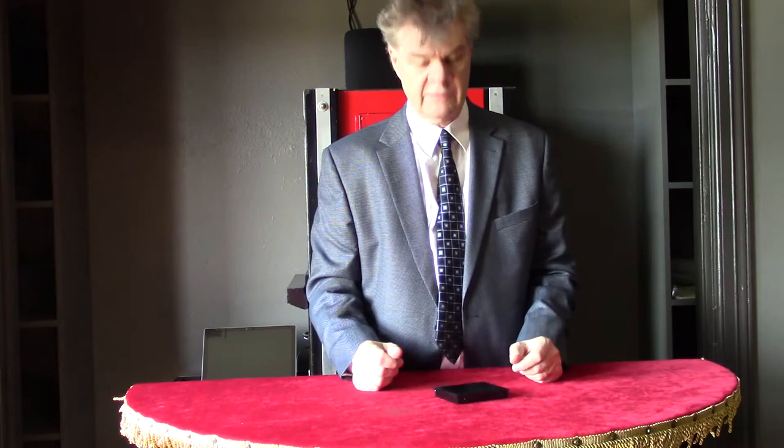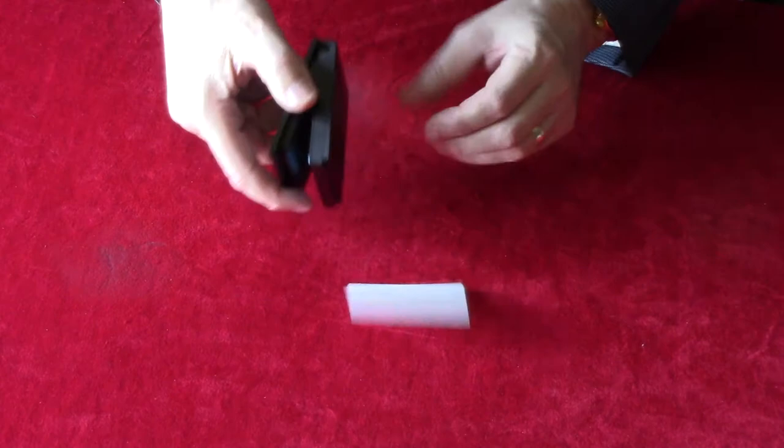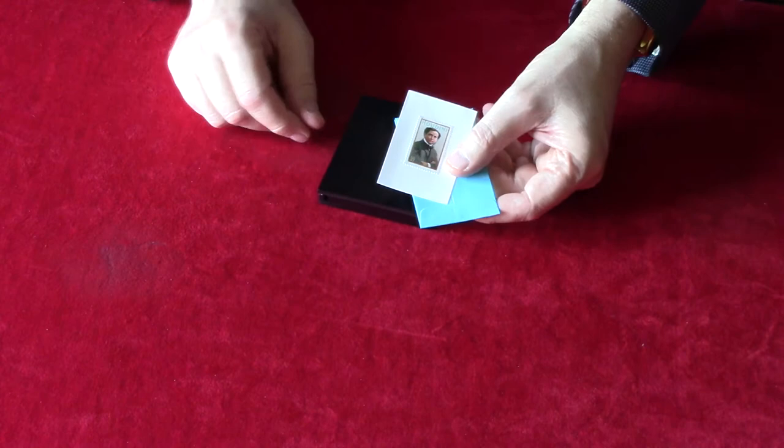Almost a hundred years ago, Harry Houdini passed away. But to this day, he's still the most recognizable name in magic. And in 2002, the United States Post Office commemorated Harry by creating a special stamp for him. Here it is. And what's amazing is the stamp embodies some of the skills that Harry had, which is pretty cool.